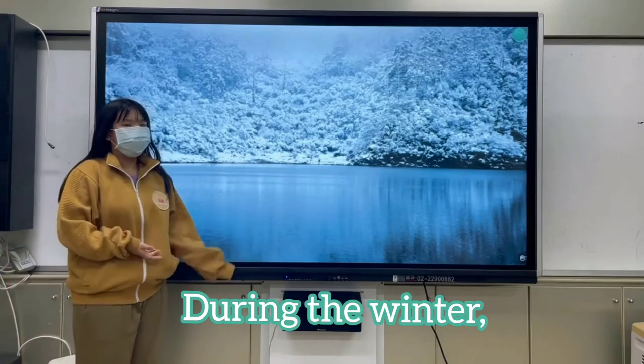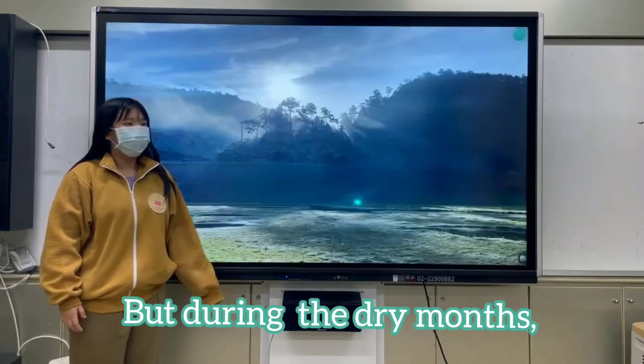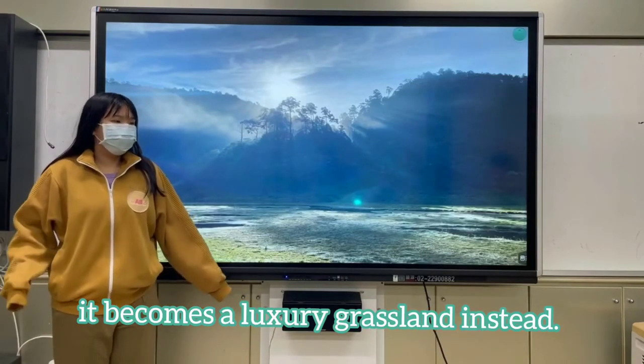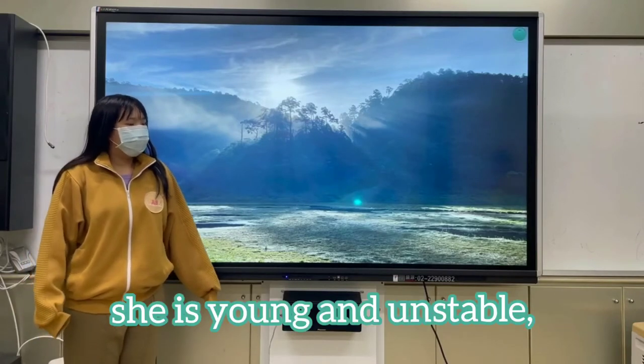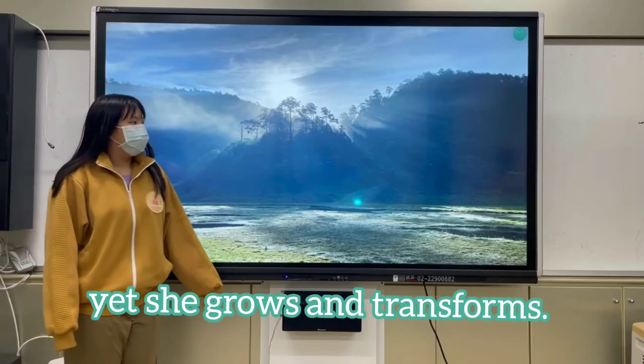During the winter, it will be covered in snow and become a winter palace. But during the dry months, it becomes a lush grassland, just as a 17-year-old maiden — she is young and unstable, yet she grows and transforms.